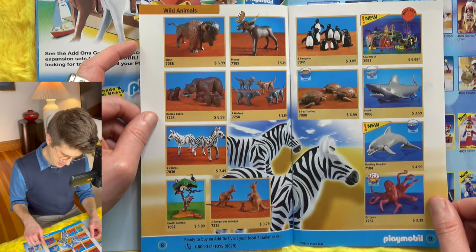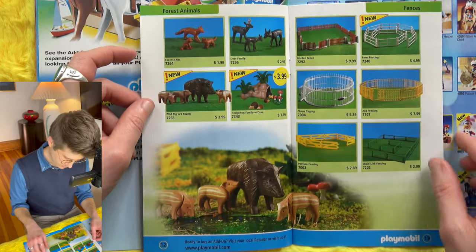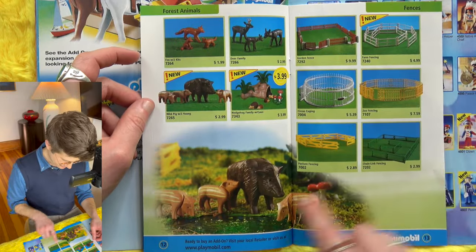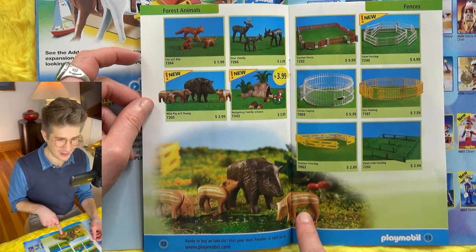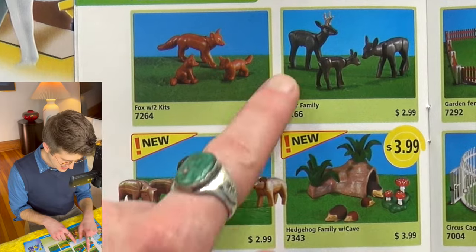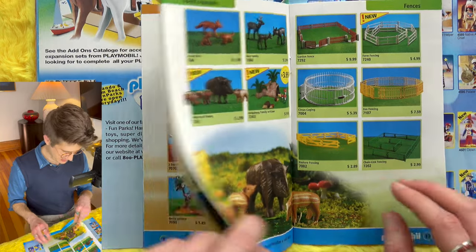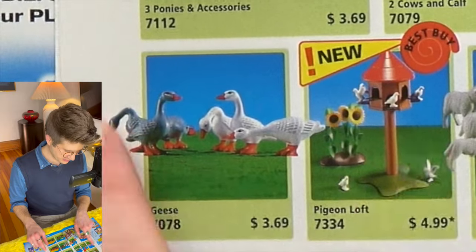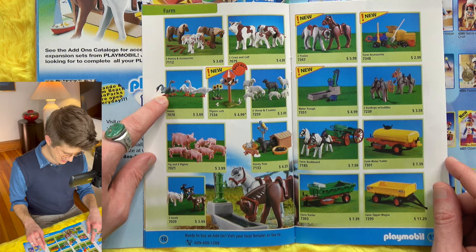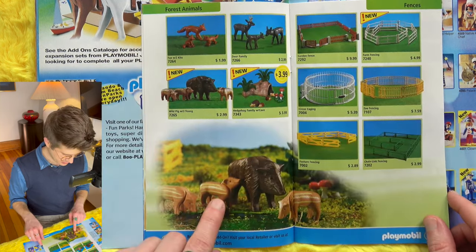Now, lots of animals. A family of wild pigs, wild foxes, deer, hedgehogs. The wild animals are pretty good. I love the birds and the geese too. Those pigs are so cute — look how cute that little stupid little baby pig is.